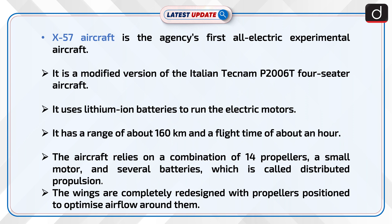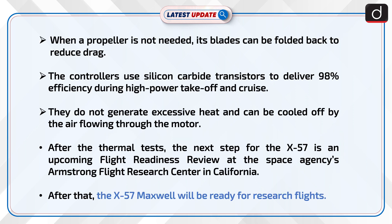The aircraft relies on a combination of 14 propellers, small motors, and several batteries, an arrangement called distributed propulsion. The wings are completely redesigned with propellers positioned to optimize airflow around them. When a propeller is not needed, its blades can be folded back to reduce drag.